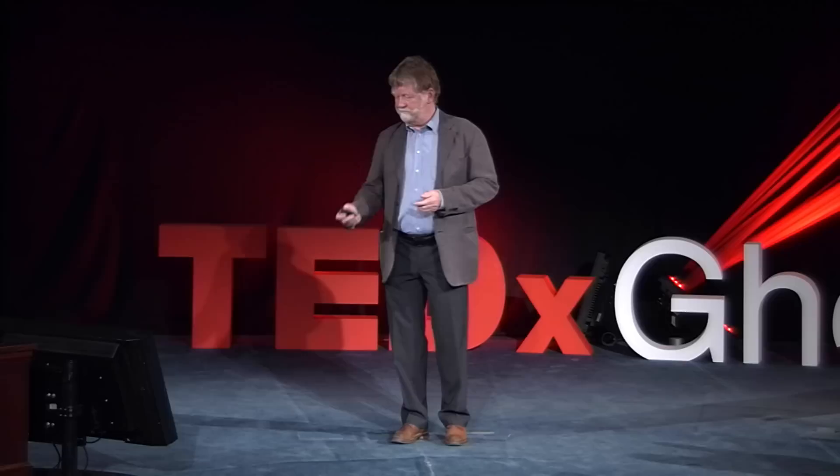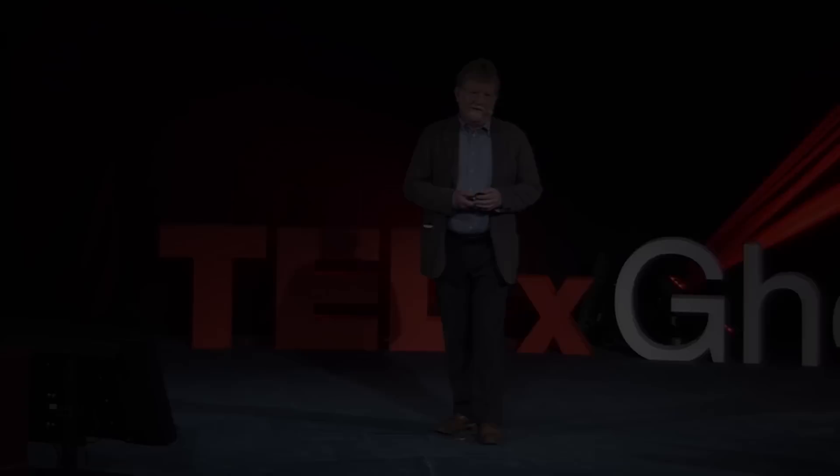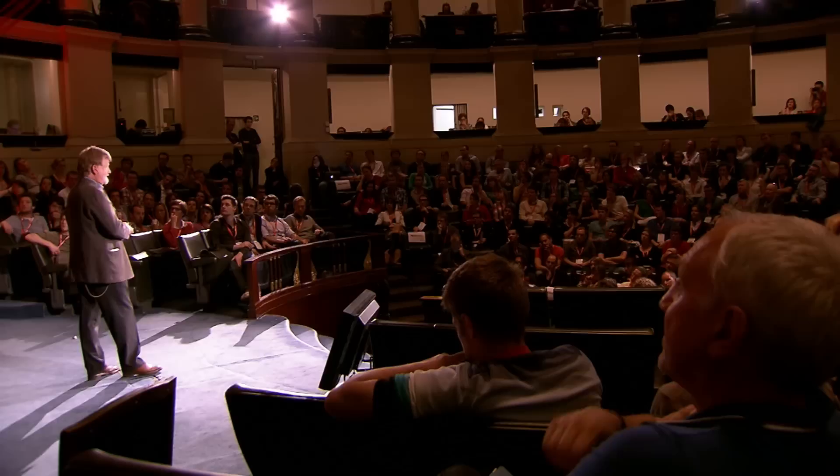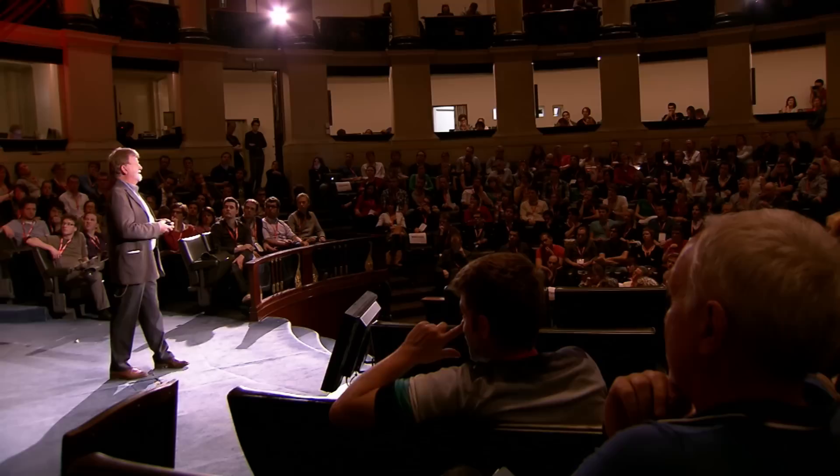Of course, the city cannot do this all by themselves. Therefore, we are cooperating with private owners of monuments — for example, the concert hall on the Kouter in Ghent, and this university building, a former monastery. The lighting concept is paid and ordered by the city and made by the light designer. The realization is paid by the owner, and afterwards the city takes over the installation and pays for energy and maintenance.